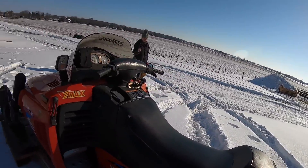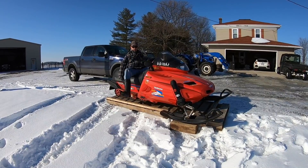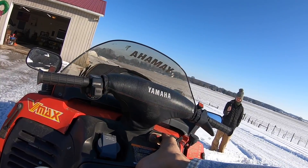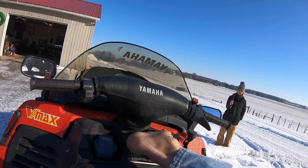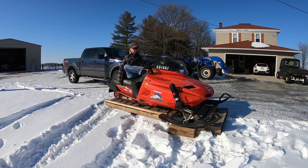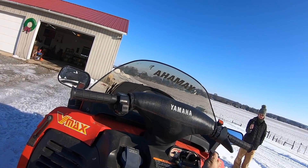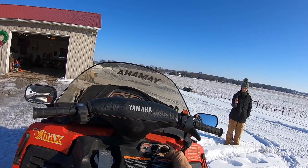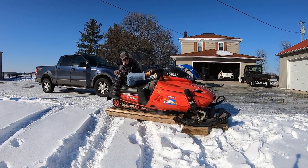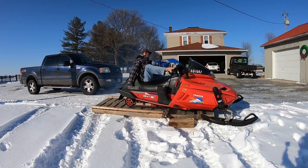We're going to try firing this thing up. We did have it running last night so she'll start. Don't lose your boots! Fuel gauge is going up — come on baby. Okay, good — too easy!